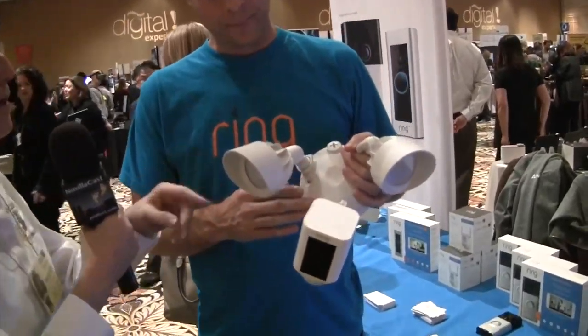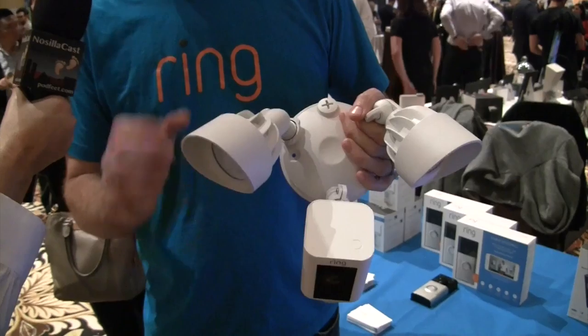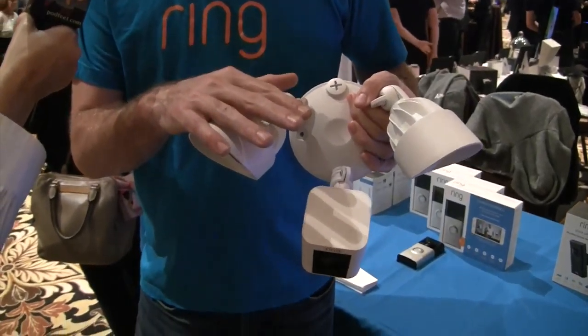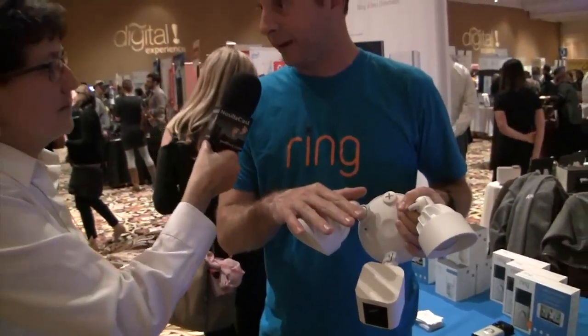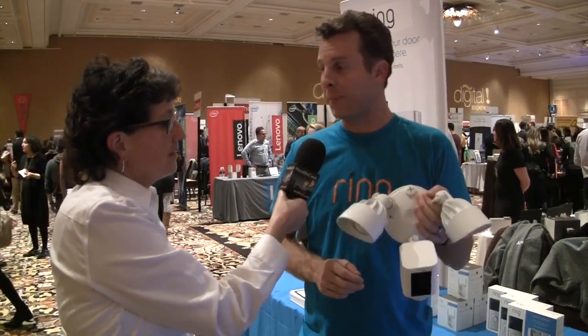A lot of people have motion detection floodlights — we have one exactly like that — motion detection without the camera. So what you get now is all the same features of the motion detection floodlight, meaning the lights go on when someone walks by, plus the added features of a camera and two-way talk. It's a fully powered camera you can install on that mount in five minutes yourself.